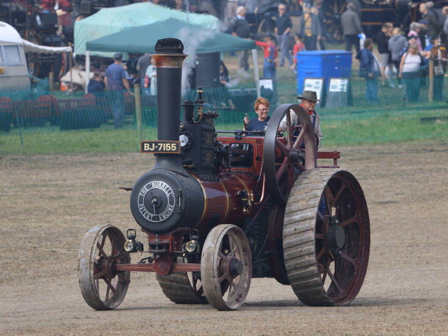They are sometimes called road locomotives to distinguish them from railway locomotives — that is, steam engines that run on rails. Traction engines tend to be large, robust and powerful, but heavy, slow, and difficult to maneuver.